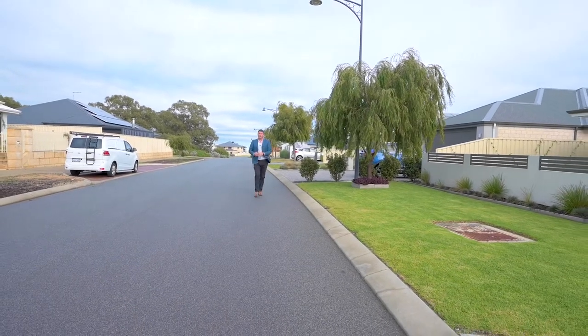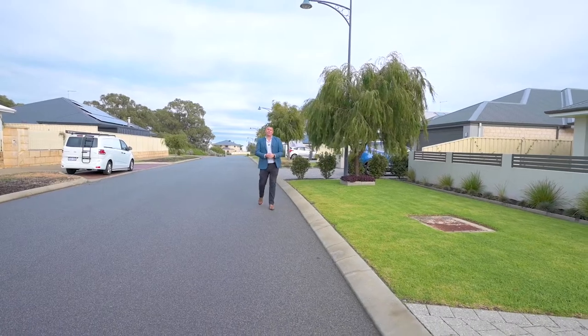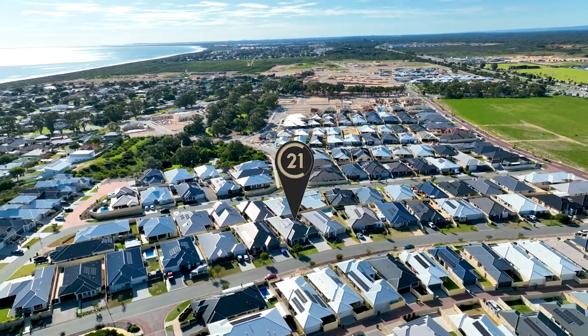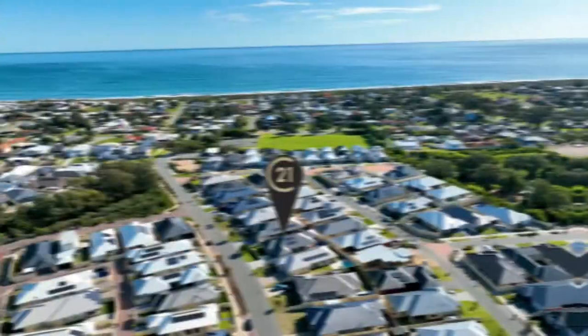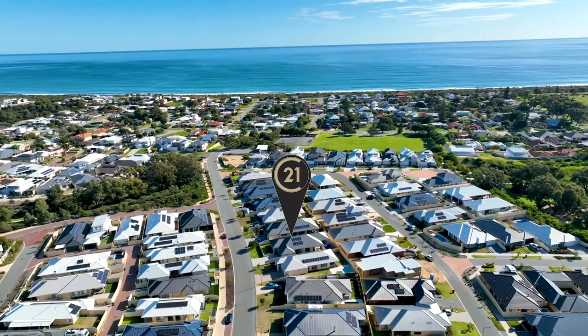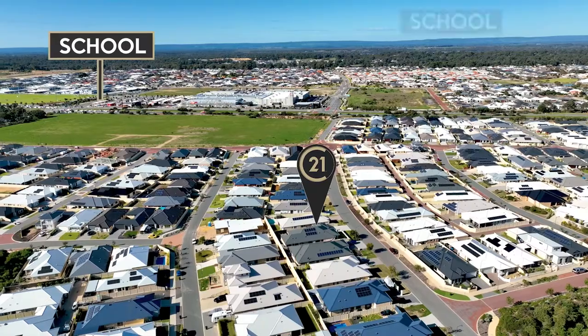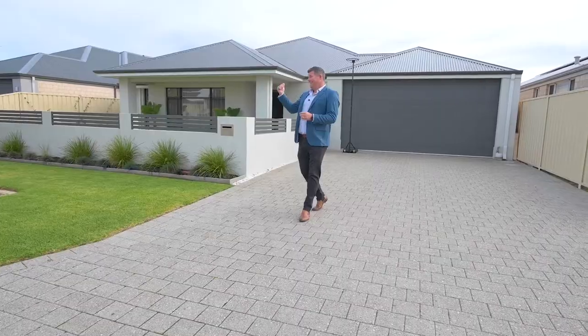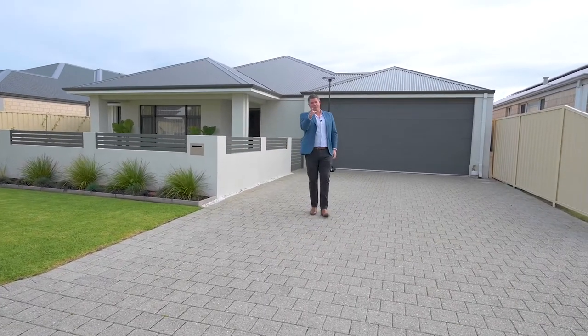Hi, I'm John Phillips and welcome to number 16 Aurelia Street here in beautiful Madora Bay. Let's talk about location first — it's awesome. Straight down there is a glorious white sandy beach that you will go to almost every day. On that side you've got great schooling, great shops — everything is very close by to this sensational home with some great features.